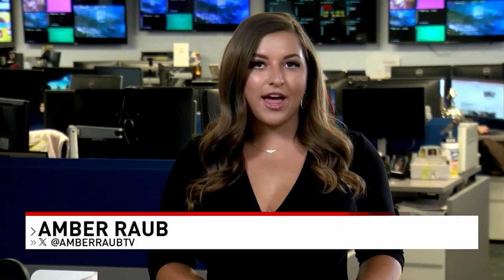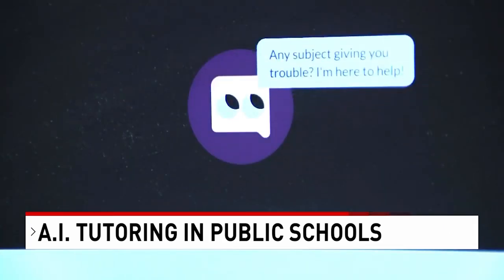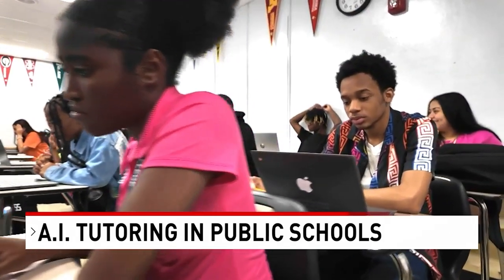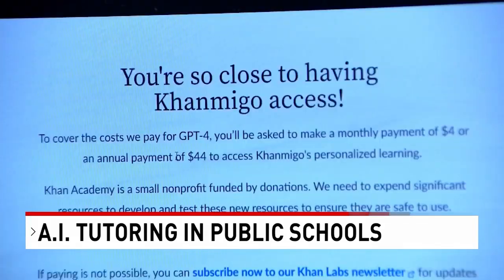At Santa Lucia's Community High School, students in a college algebra class are using a virtual tutoring assistant called Conmigo to get one-on-one help with assignments. The school is one of nine in the district using artificial intelligence in the classroom. During the spring semester, the Palm Beach County School District rolled out the program called Conmigo.